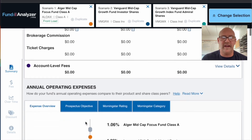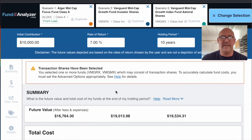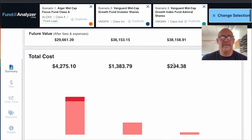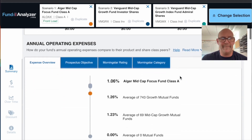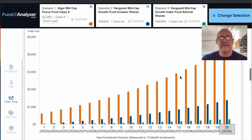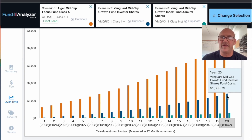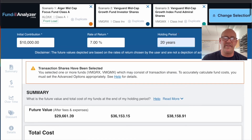This is a perfect example of what happens over time. Let's change this to 20 years to see how much more significant the difference becomes. Over 20 years, the total cost for the Alger fund is $4,275, the Vanguard Investor shares are $1,383, and the Admiral shares are under $300. You can see the Admiral shares barely creep up — even the Investor shares reach about $1,400 — but the Alger fund is almost $4,300.